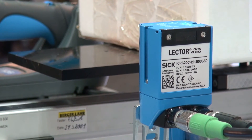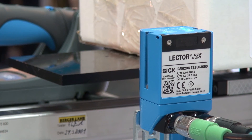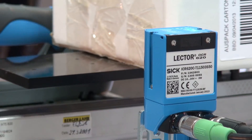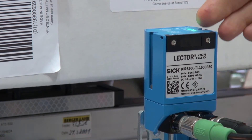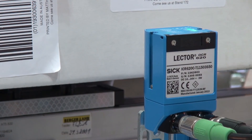Here we have the Lecter OCR device, which is a 2D code reader but also with optical character recognition algorithms built into the device. If I move this box through the field of view, we're actually checking for the presence of this date code here. As I move it into range, you'll see it lights up and illuminates the target. It has processed the image and sent it to a laptop or PLC — if the letters are correct and present, all the characters can be recognised and verified.